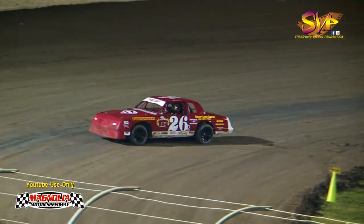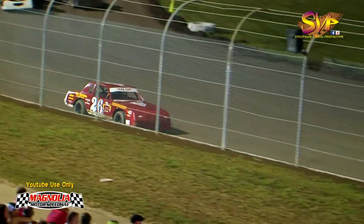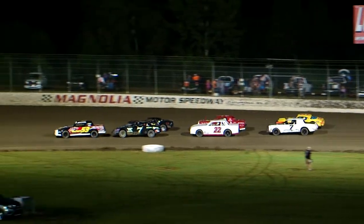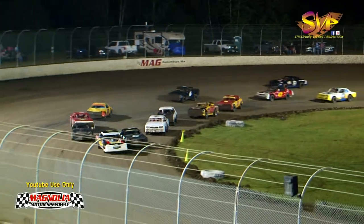Looks like gas cap has spun it out again down in turn number four — that'll be two cautions on gas cap. You were looking at Brownstown and up in Kansas, Salina, Kansas, there at the World of Outlaws and Lucas race, and we had more cars than they had — we had more than anybody in the country this weekend, so that says a lot about Magnolia as we go back green.